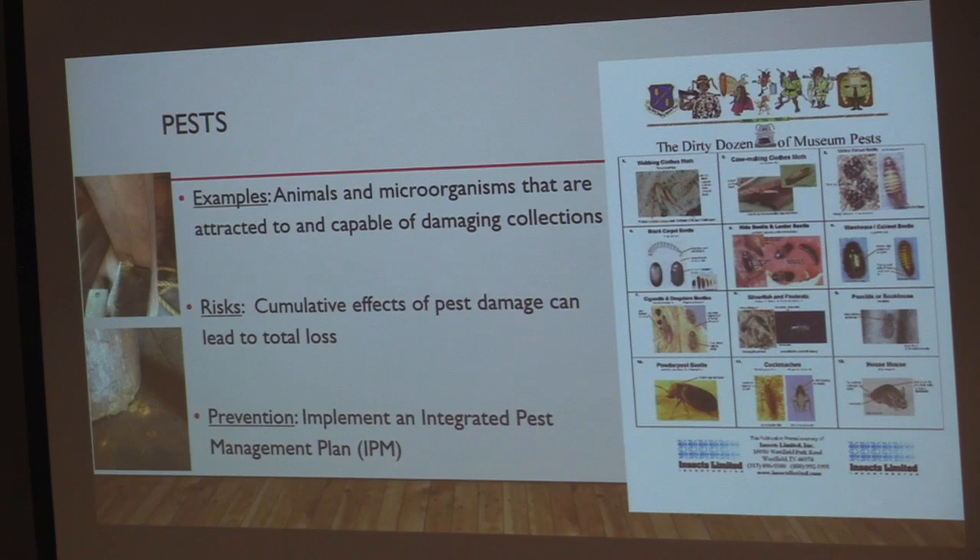The last agent of deterioration is pests. Animals and microorganisms that are attracted to and capable of consuming or otherwise damaging museum collections or their storage materials are classified as museum pests. There's a list of the 'dirty dozen' of museum pests — the 12 most risky pests in the museum environment. I'm not an entomologist, but I make sure I can recognize these bugs if I see them and understand the types of damage they can cause.